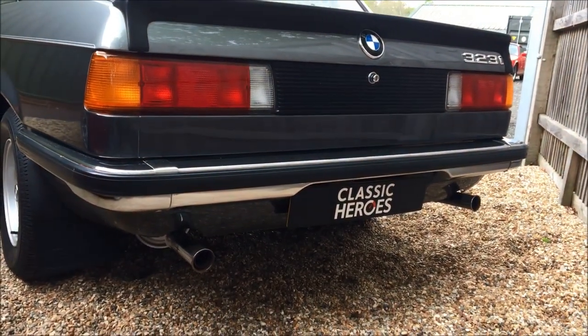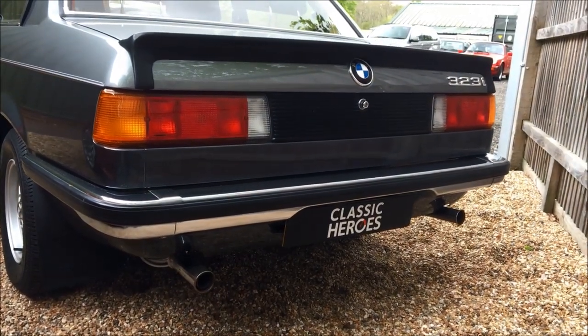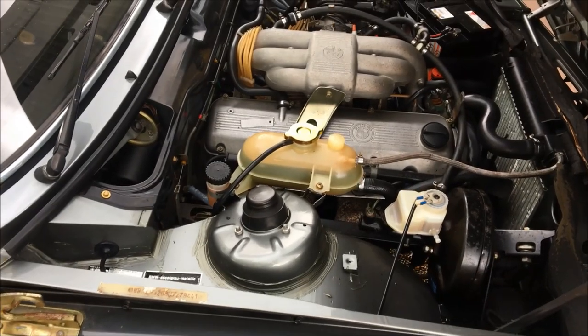The LE was spec'd with Recaro seats, sports steering wheel, 14-inch sport wheels, front and rear spoilers, and fantastic two-tone paintwork. We all know it's only badged engineering, but I don't care — it's cool.